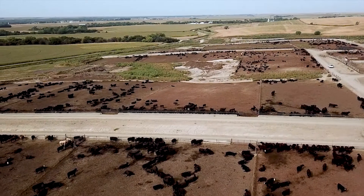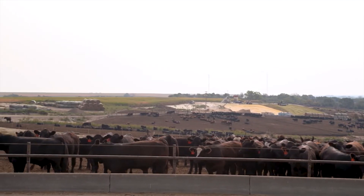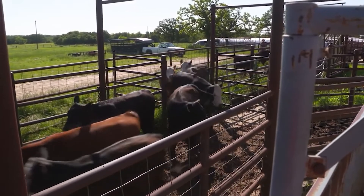Alternatively, if those cattle are sold on a carcass basis — either in the beef or on a grid — then there's a little more consideration. You give up about four pounds of carcass weight and deal with all the fat measurements. Compared to a traditional re-implant program, they're going to grade a little bit better in terms of quality grade, but they're also going to have fatter carcasses, so more grade fours and fives.